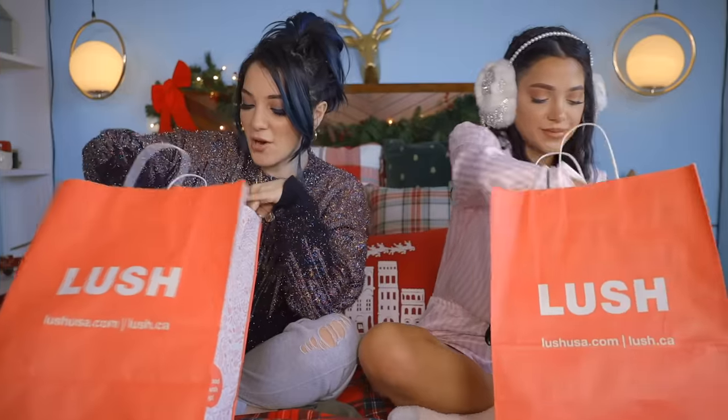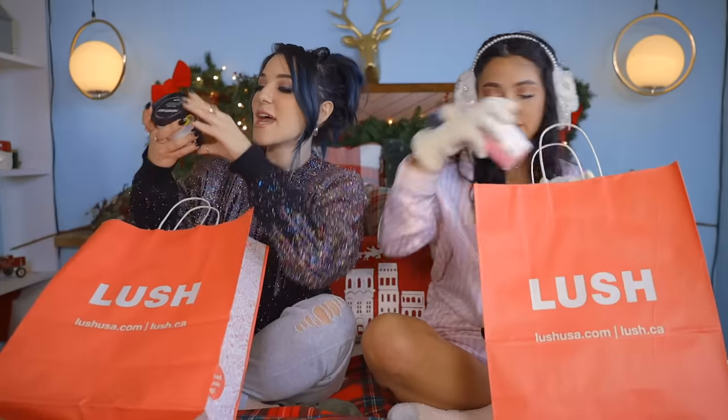Make sure you guys wait until the end of the video because we're going to announce our annual Twitter giveaway. If you guys want to win, just stay until the end of the video to see the prizes you can win and how to enter. The first thing I want to show you guys is Snowflake body lotion.